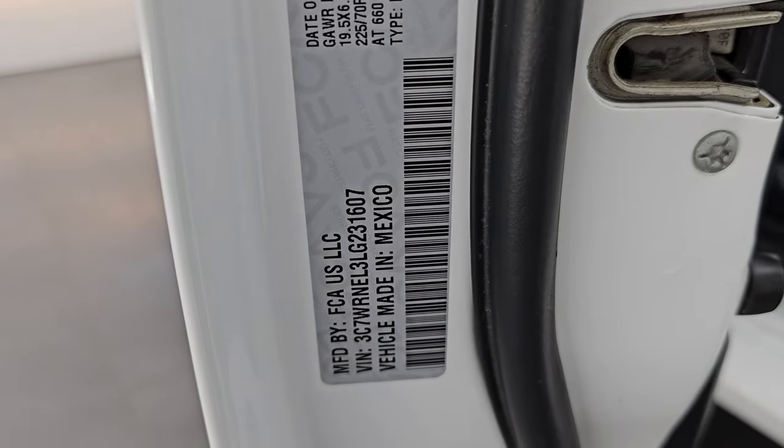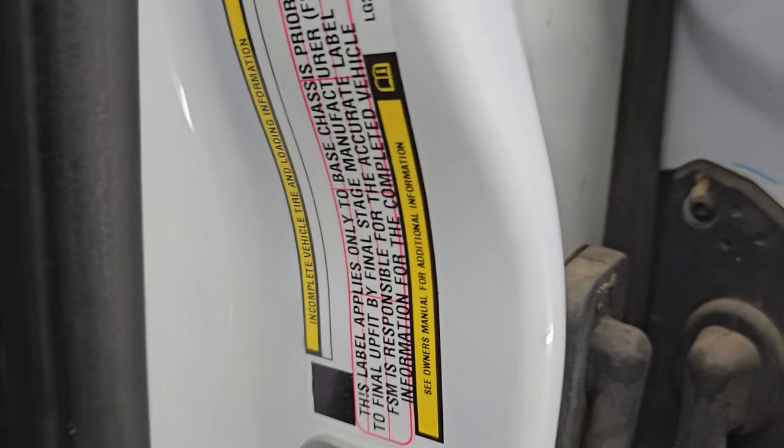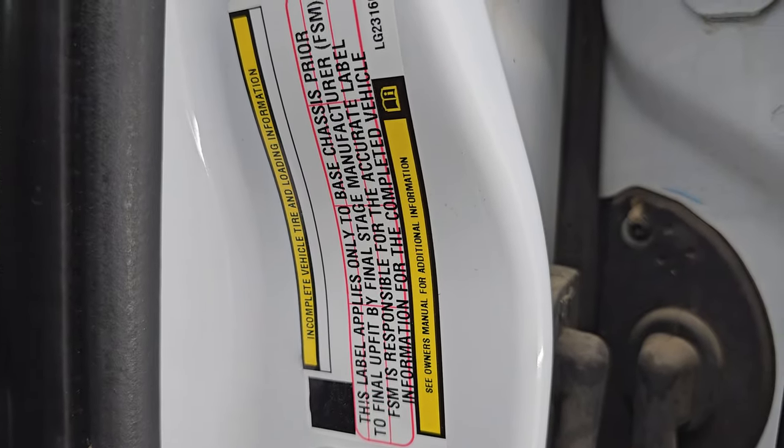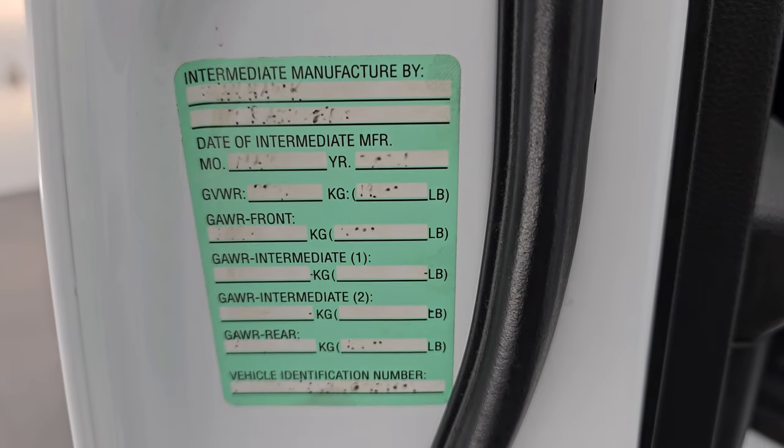I forgot to show the VIN sticker — I'm sorry about that. No Canadian trucks here. There's the tire loading information — it's listed as an incomplete vehicle because it's a chassis cab, and that's all we're up to.